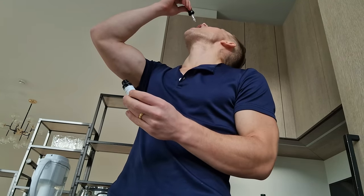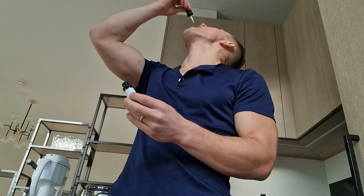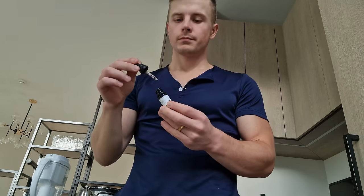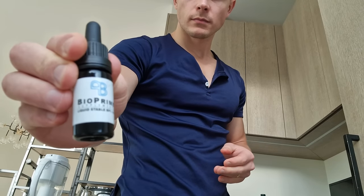The injury last time was much more serious than it was this time. I can't say for certain that it was because of the BPC-157, but I was able to get back to doing pull-ups much faster, whereas last time I wasn't able to do pull-ups for many months. I'll quickly share the main research done on BPC-157 and its different applications.